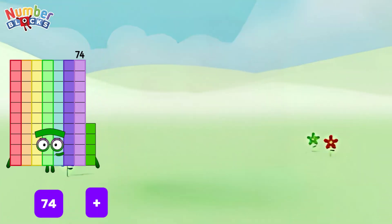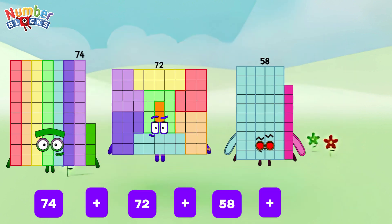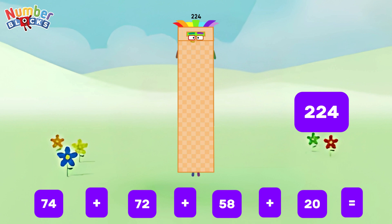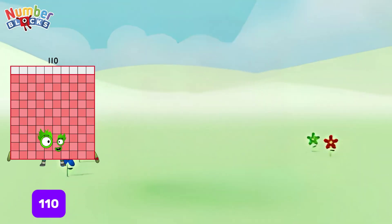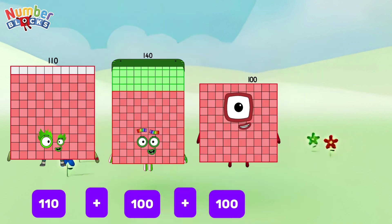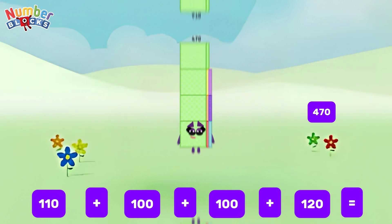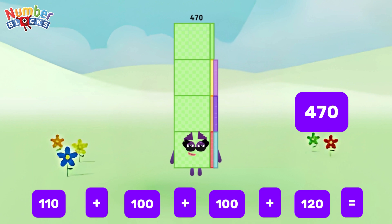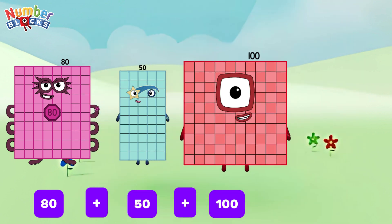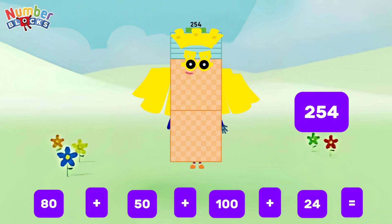74 plus 72 plus 58 plus 20 is equals to 224. 110 plus 140 plus 100 plus 120 is equals to 470. 80 plus 50 plus 100 plus 24 is equals to 254.